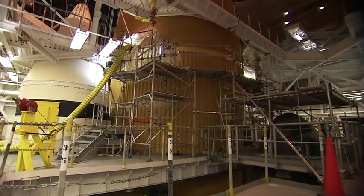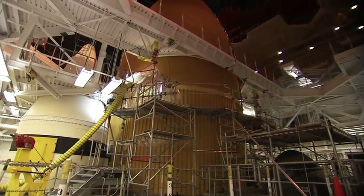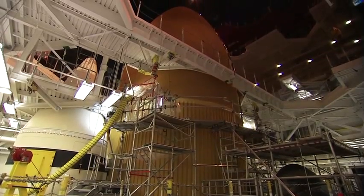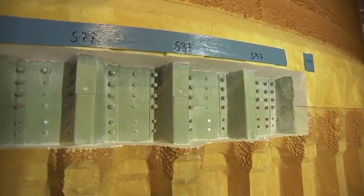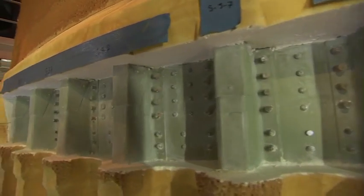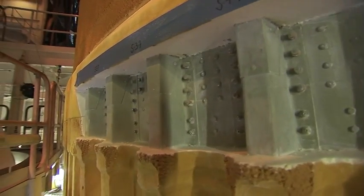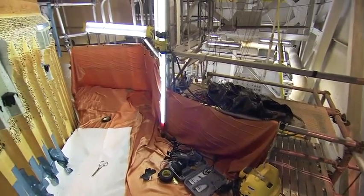At NASA's Kennedy Space Center in Florida, technicians in the Vehicle Assembly Building make modifications to 34 support beams, called stringers, on Space Shuttle Discovery's external fuel tank. To increase the structural support of the stringers, crews fit pieces of metal, called radius blocks, over the tops of the stringers' edges at the external tank's thrust panel area.